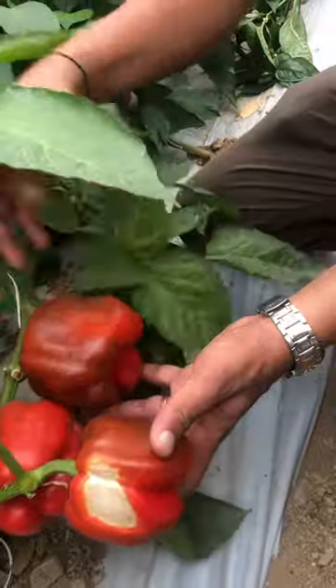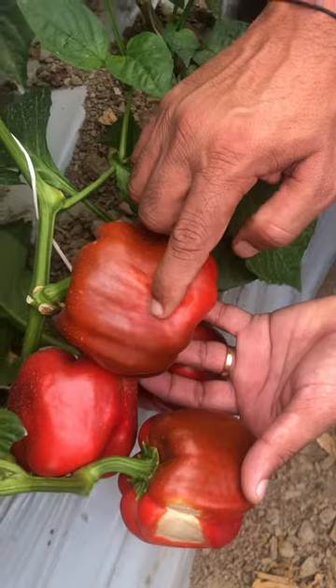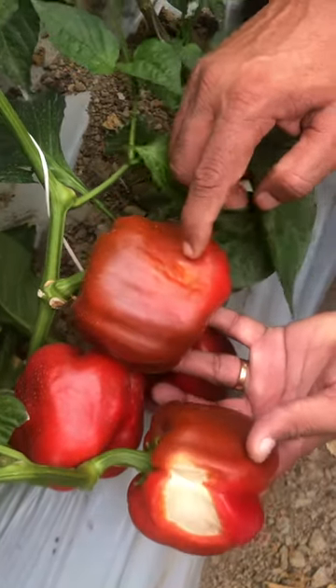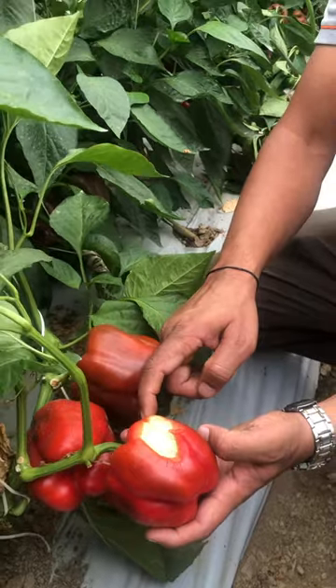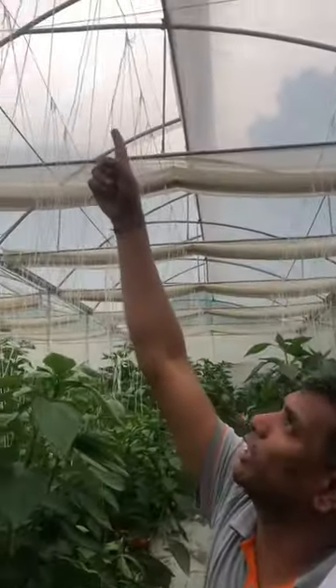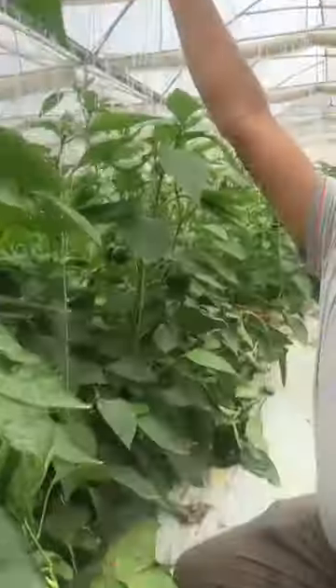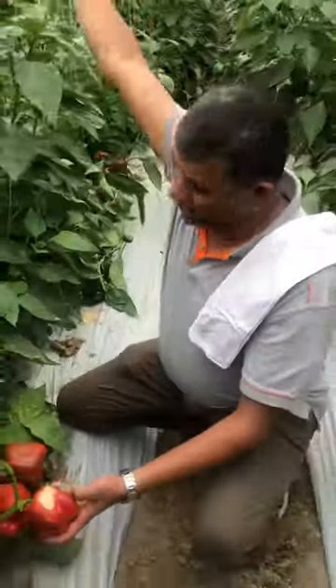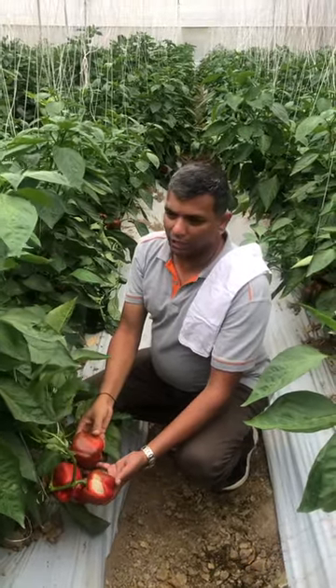If you see here, the sun is slowly directly hitting and then the tissue is degrading and it is melting. This is the sunburn symptom commonly seen in polyhouses. When the sheet used in the polyhouse is a clear sheet and it does not block UV, allowing a good amount of bright radiation, the sun rays are directly hitting the fruit, which leads to sunburn damage.